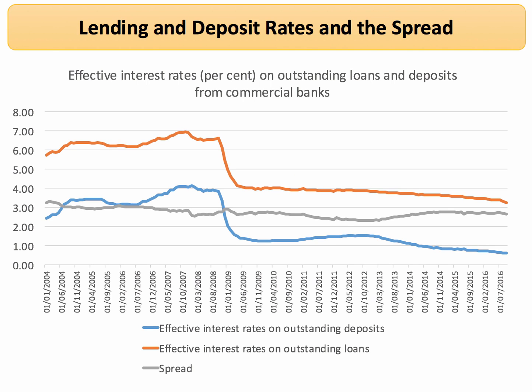So let's take the data from the UK to illustrate the point. In blue here we have the effective interest rate on deposits — money put into the banking system as savings. And you can see since 2008 the effective interest rate on deposits has collapsed from just over 4% down to less than 1%.